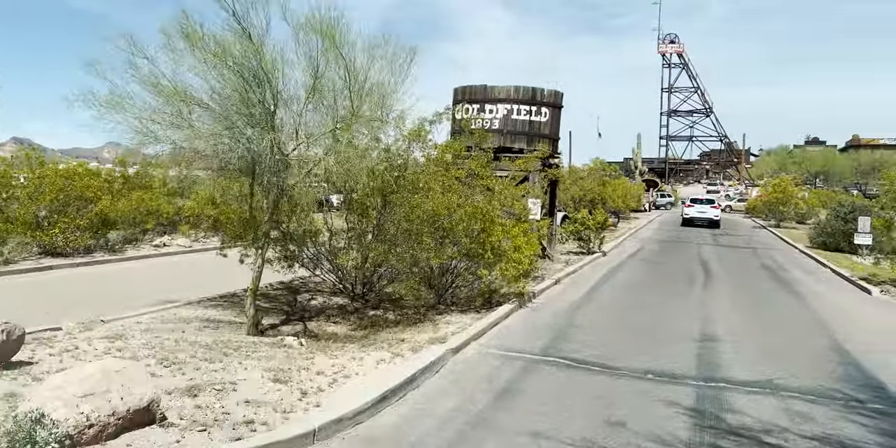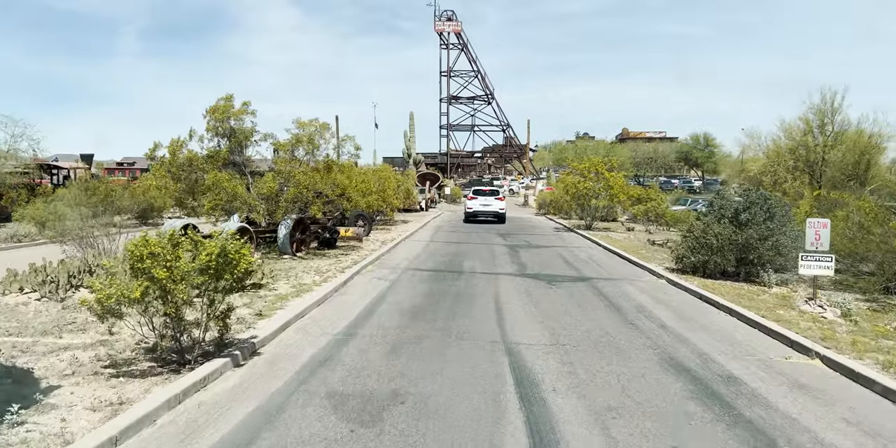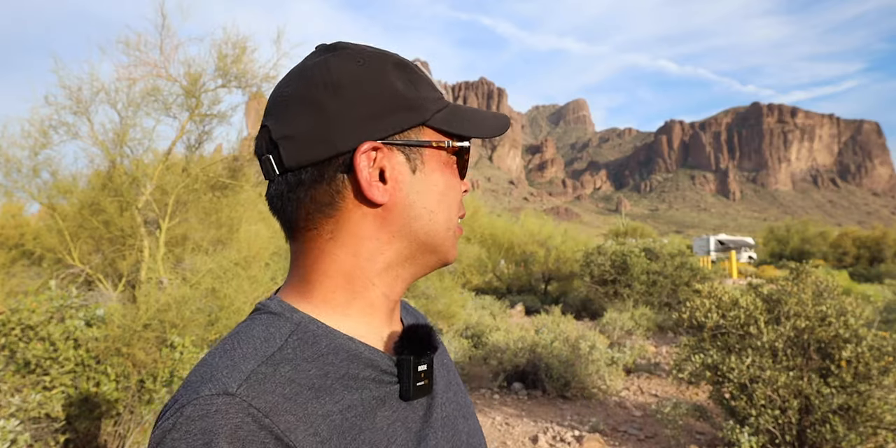Tomorrow we are moving to a full hookup site, but maybe this is better because there is nobody around us. If you are ever here in the Phoenix area, you've got to check out this place. There's even a town that looks like a gold mining town — we drove by it coming up here and will probably check it out tomorrow. But this right here, I can just stare at this all day.